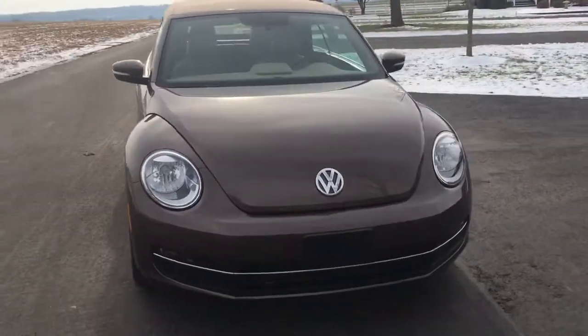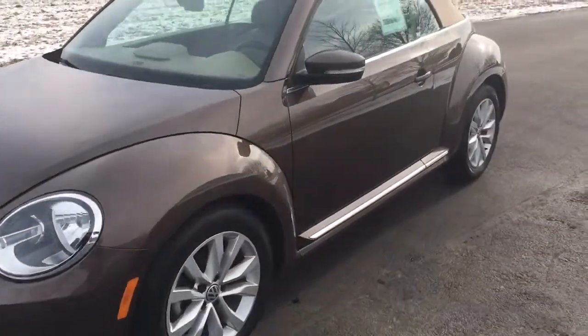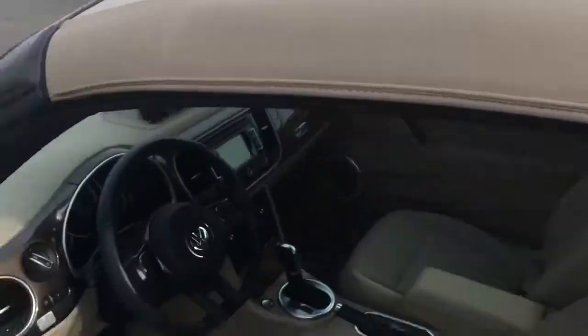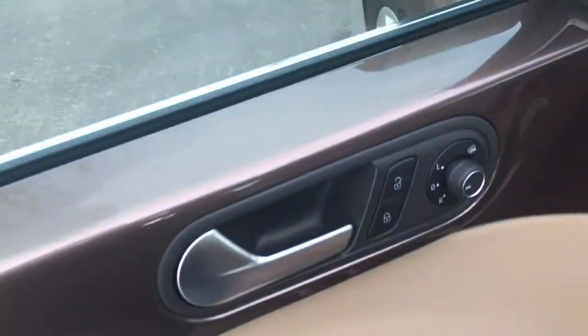I'm gonna show you how the top works in just a moment — we're gonna check out the ins and outs of this car. It goes down the road great, very smooth. I love the retro trim at the bottom, turn signals in the mirrors, and a nice top with power windows, power locks, and power mirrors.